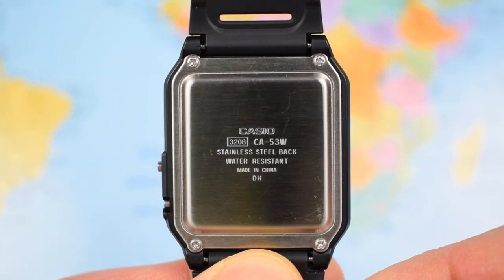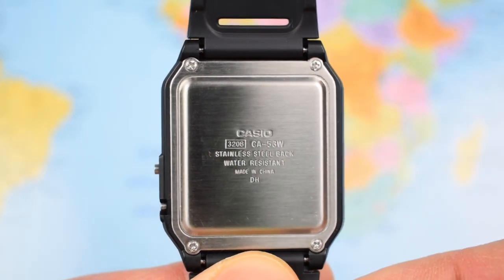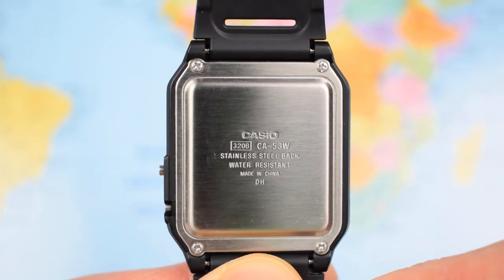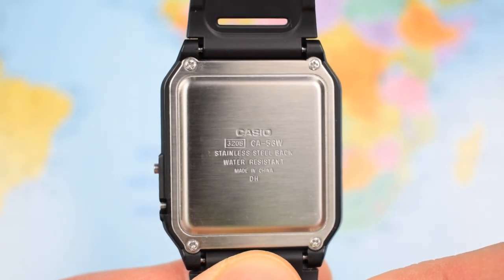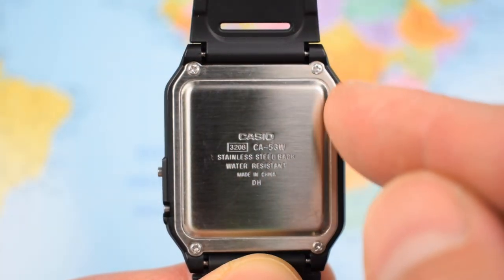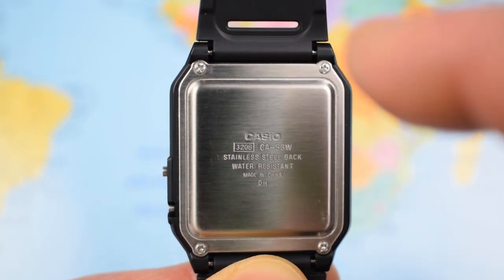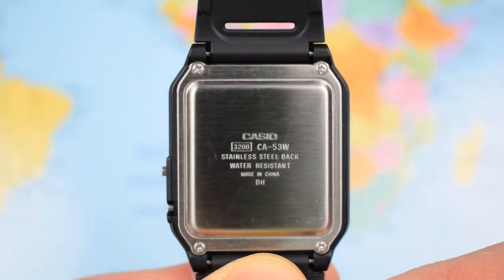The battery should last about five years if you're just telling the time — less than that the more you press those buttons on the front. But they can be picked up on eBay for a dollar. You'd be a mug taking this one into a watchmaker — just screw that back off, pop in a new battery, seal it up. Jobs a good'un for a dollar.